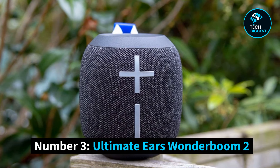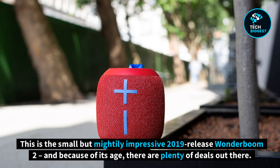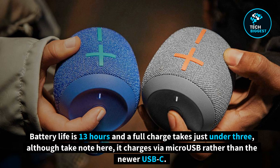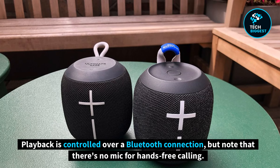Number 3: Ultimate Ears Wonderboom 2. Ultimate Ears has really made a splash in the Bluetooth speaker market with a number of colorful, fun-sounding and portable models on its books. This is the small but mightily impressive 2019 release Wonderboom 2, and because of its age, there are plenty of deals out there. Battery life is 13 hours and a full charge takes just under 3, although note it charges via micro-USB rather than the newer USB-C. It's waterproof, sandproof, dustproof, and is also designed to float, so it should withstand the most lively of pool parties. Playback is controlled over a Bluetooth connection, but note that there's no mic for hands-free calling.